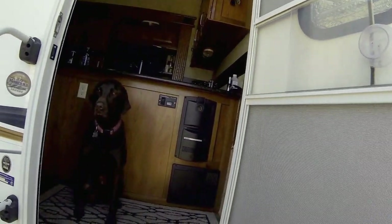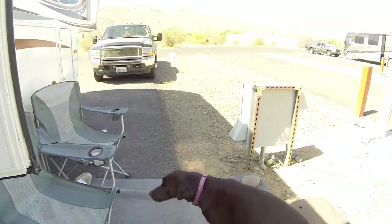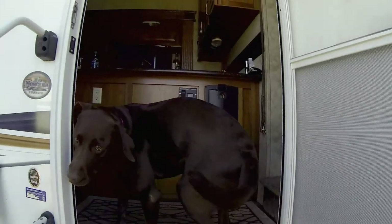Hey, I was just talking about you. Are you keeping cool? It's hot out here, huh? Come on, I'm coming.